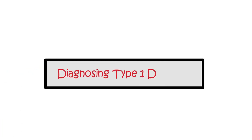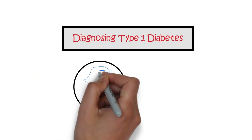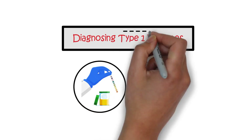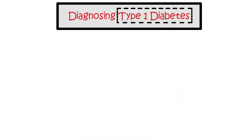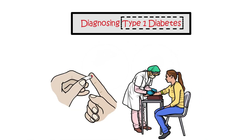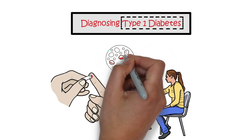Diagnosing type 1 diabetes. A urine dipstick test can indicate high sugar levels in the urine, suggesting type 1 diabetes. However, a finger prick or blood test is necessary to confirm the diagnosis by assessing the glucose level in the blood.